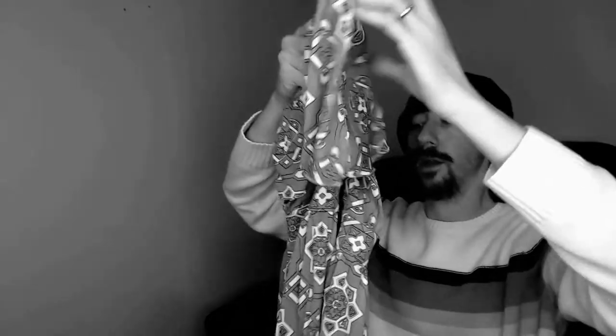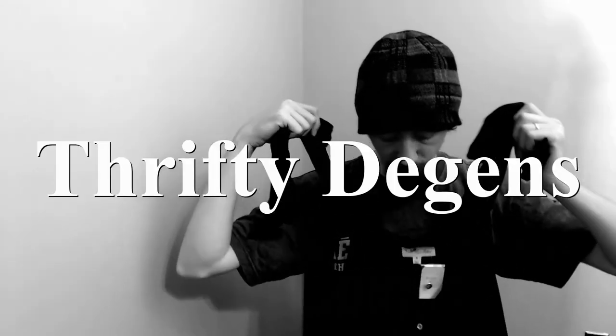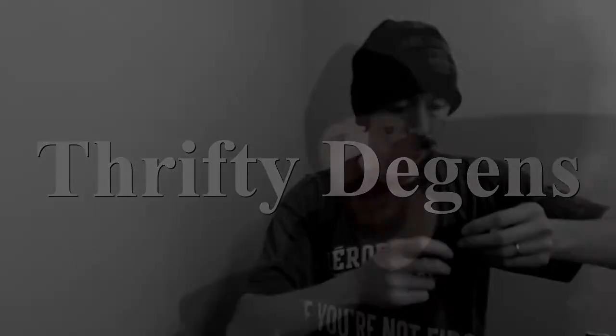Hello everybody! You know what this is — we're going to look at a ThredUp Box. Let's get right into it. Welcome back. So this is a ThredUp Box. It is 30 pieces of denim and it cost us $48.